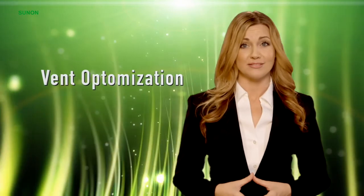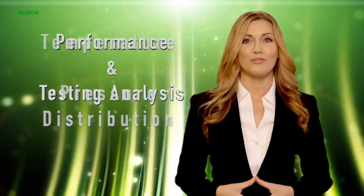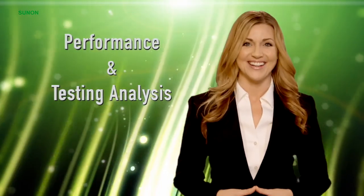vent optimization, velocity profile, temperature and pressure distribution, performance, and testing analysis.